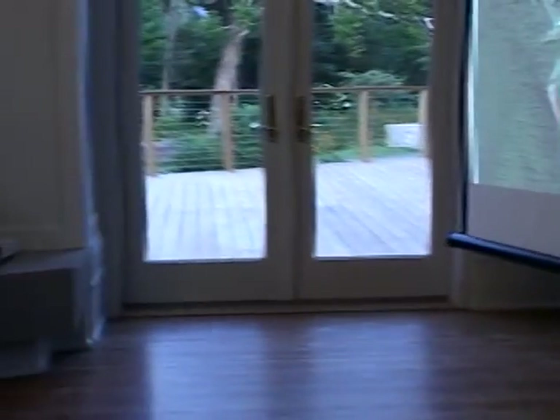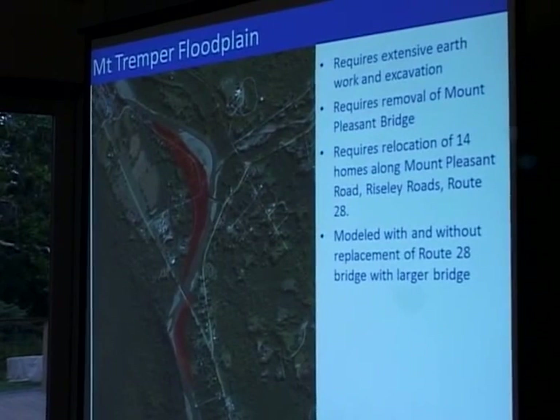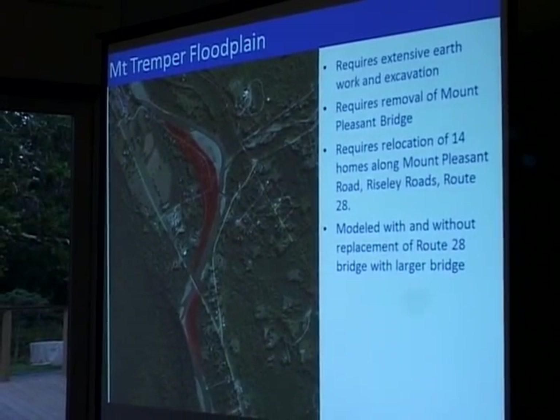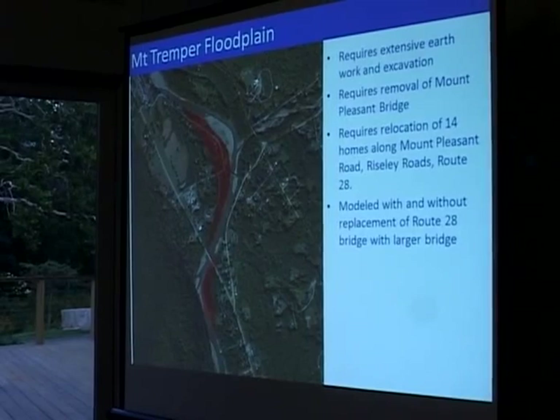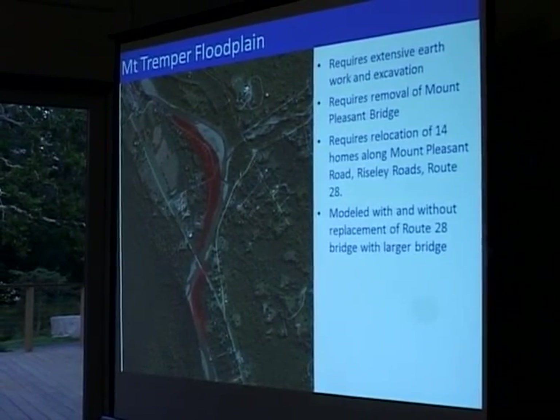Other than that one day every year or two when there's a flood and water is on that area, you can't build structures there. You can have walking trails there, you can have a backyard there, but you don't want to build homes or sheds there — it floods frequently.